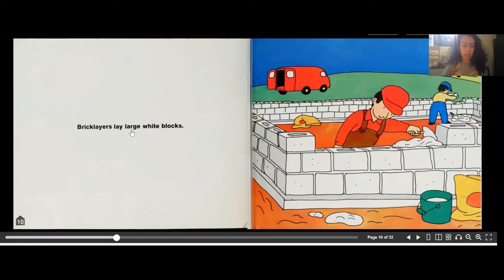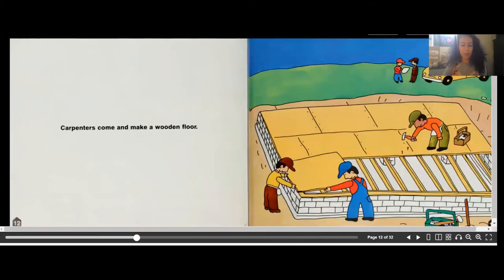Brick layers lay large white blocks. The brick layers are actually pouring cement in between each one of the bricks, and that makes it stick like glue and stay together.